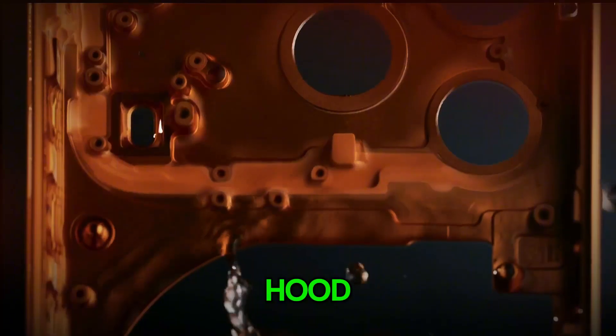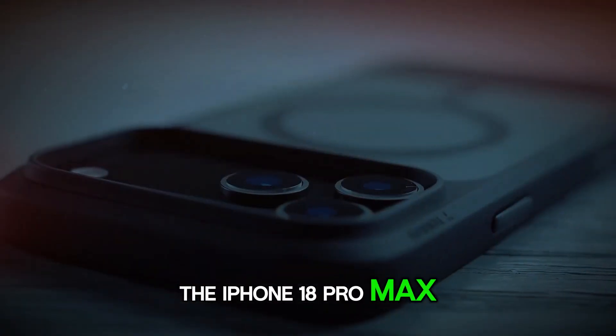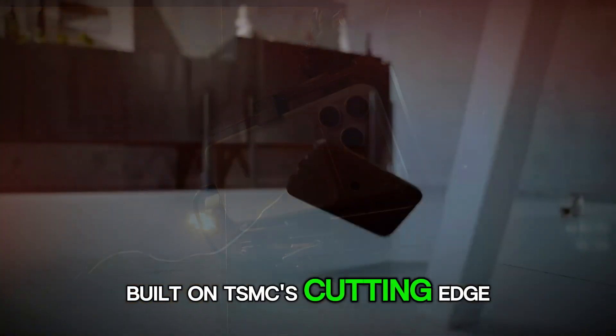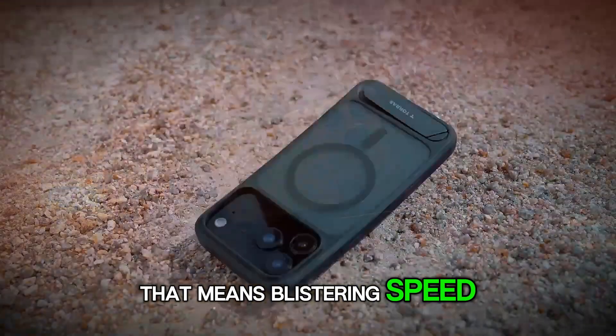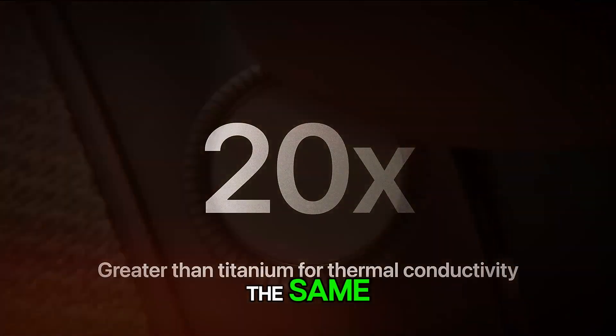Under the hood, this thing is a beast. The iPhone 18 Pro Max runs on the all-new A20 chip, built on TSMC's cutting-edge 2nm process. That means blistering speed, AI that thinks faster, and graphics so smooth, mobile gaming will never feel the same.